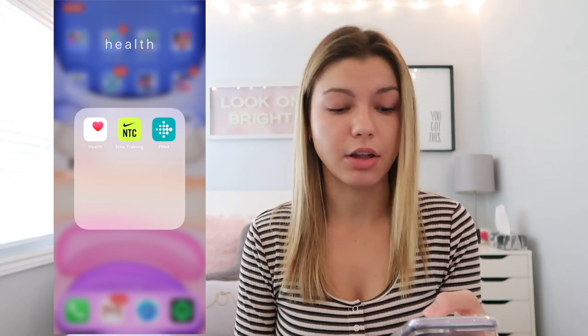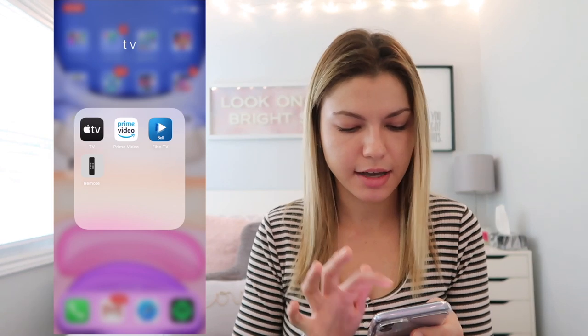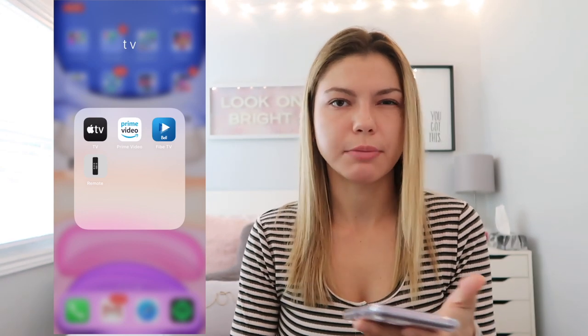I have UNiDAYS for university discounts. In my health folder I have Apple Health, Nike Training with a bunch of workouts, and my Fitbit app — I don't use it much at school but I did in the summer. I have a Google folder with Google Photos for cloud syncing and Google Drive for documents. My TV folder has Apple TV for purchases on iTunes, Prime Video for Amazon Prime movies, Bell Fibe TV to watch TV from my phone, and Apple Remote to control my Apple TV.